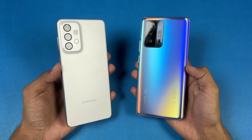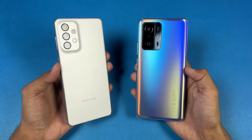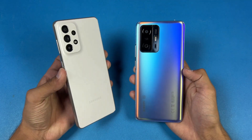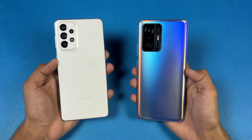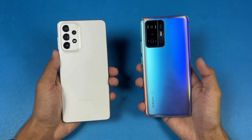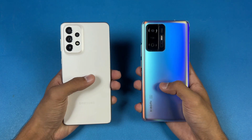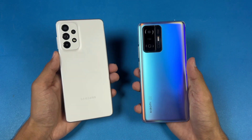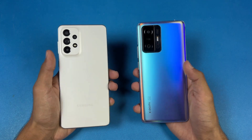Hey guys, what's up! I am back with a brand new video. The Samsung Galaxy A73 5G is finally here, so in this video we will see the performance of the Galaxy A73 5G against the Xiaomi 11T Pro. The Xiaomi 11T Pro has a Snapdragon 888 SoC with 12GB of RAM, while the A73 5G has a Snapdragon 778G 5G SoC with 8GB of RAM.